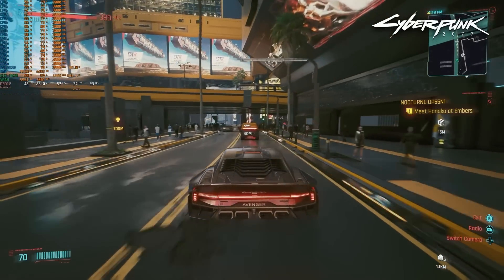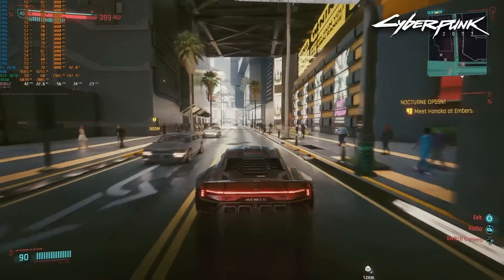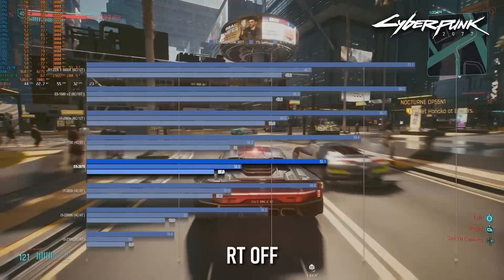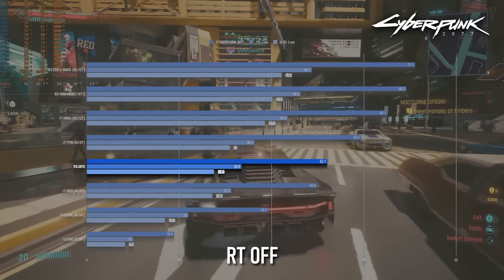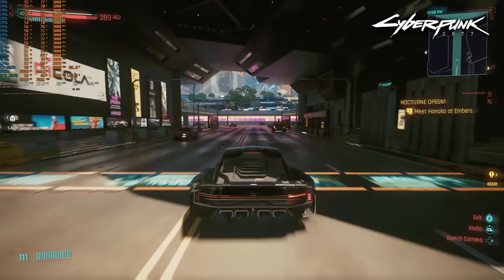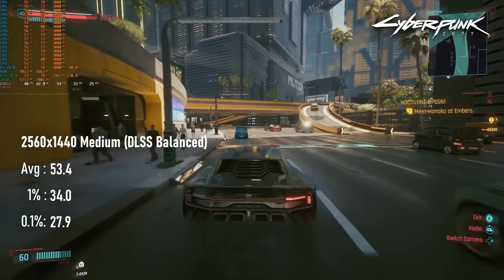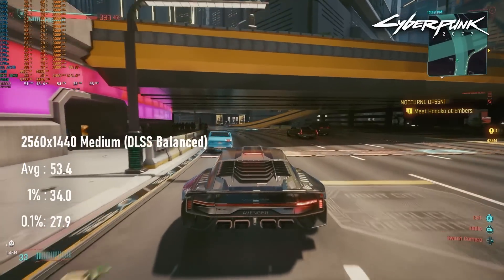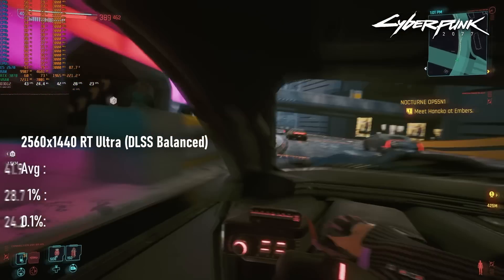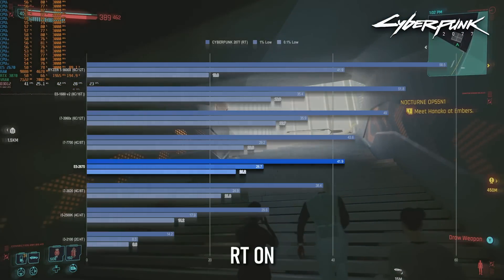Cyberpunk 2077 actually performs better on the 2670 than you might expect, considering how the other AAA titles have fared. Its 52 FPS average without RT is distinctly mid-table, a long way off what the higher-clocked socket 2011 chips can achieve, but also a cut above the mainstream desktop chips of the time. Dropping quality to medium and DLSS to balanced does nothing to the average, as the GPU is far from taxed. With RT enabled at DLSS balanced, the CPU is still firmly middle-of-the-pack, averaging 42 FPS.